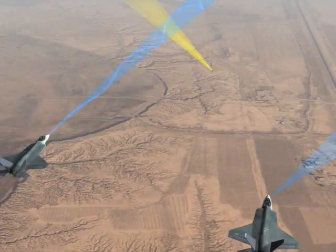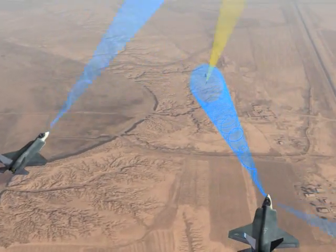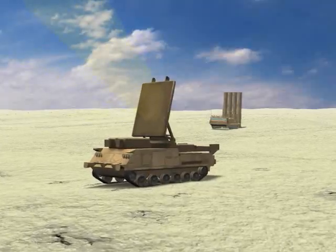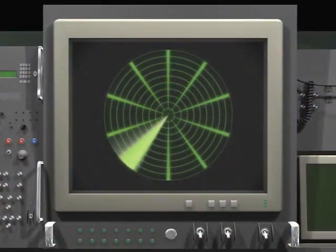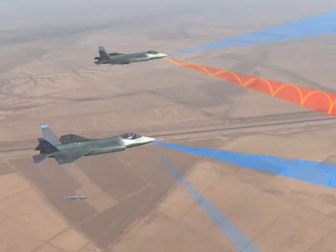The APG-81 radar can detect, precisely locate, identify, target, and jam surface-to-air missile systems from safe distances. The AESA has outstanding electronic warfare features, enabling unparalleled capability to suppress and destroy the most advanced enemy air defenses.